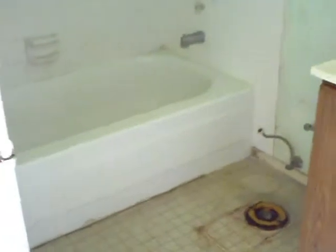Carpet needs to be changed. Paint throughout the house. Small wallpaper. Toilet is missing again. Paint, carpet, toilets. Kitchen is missing all of the appliances except the dishwasher.